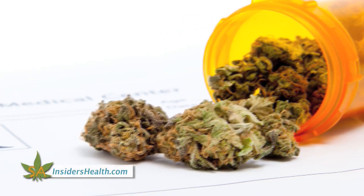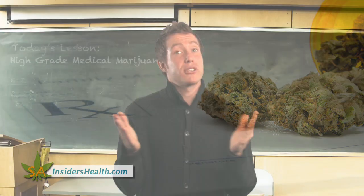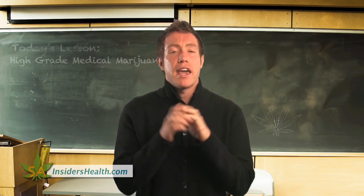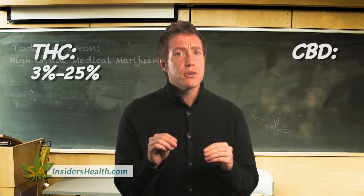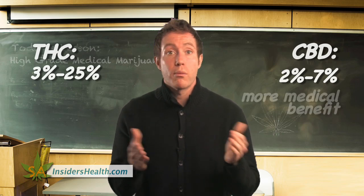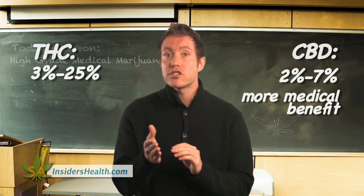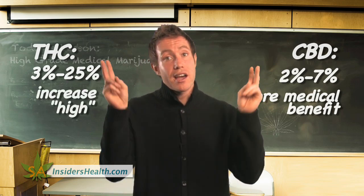True medical marijuana should come listed with a CBD/THC percentage label, though most dispensaries do not provide this labeling. If they do, THC usually ranges from 3 to 25%, whereas CBD ranges from 2 to 7%. The higher the CBD, the more medical benefit you will receive, versus higher percentages of THC, which increase the euphoric high.